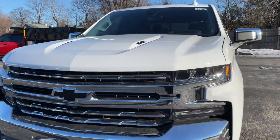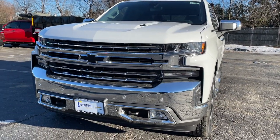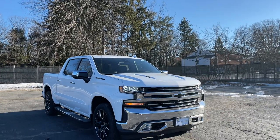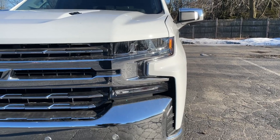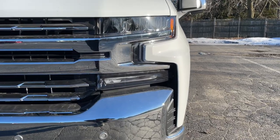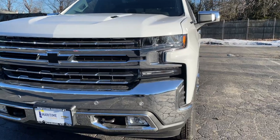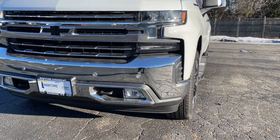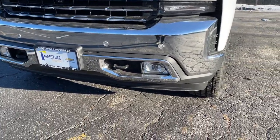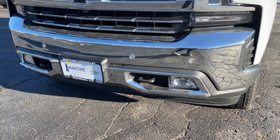Since this is the LTZ, the front is finished in chrome, with a good amount of chrome around the truck. For the headlights, the high and low beam and daytime ring lights are LED, except the turn signal indicators — which I wish were LED on a $65,000 truck. The bumper is finished in chrome and there are parking sensors in the front.